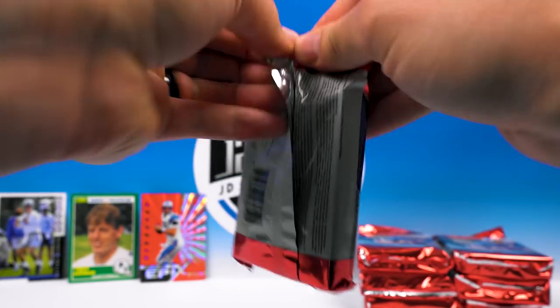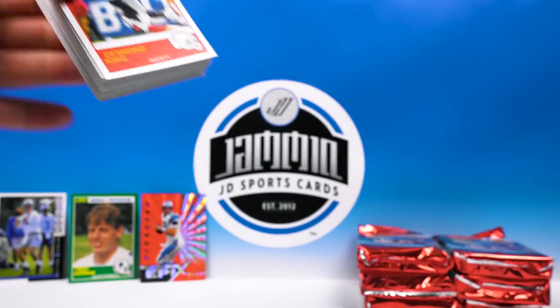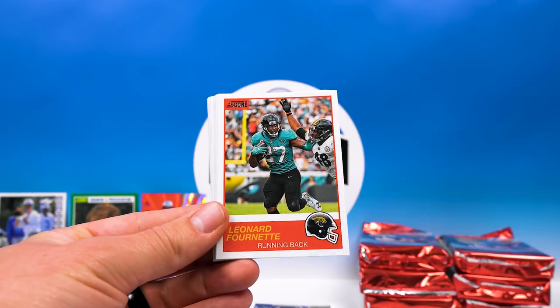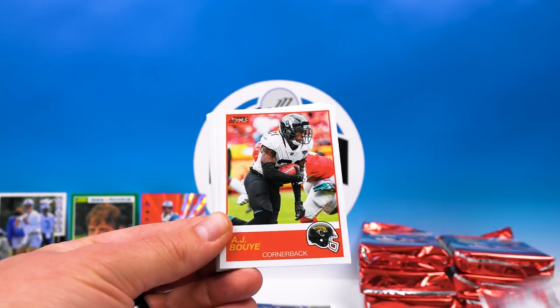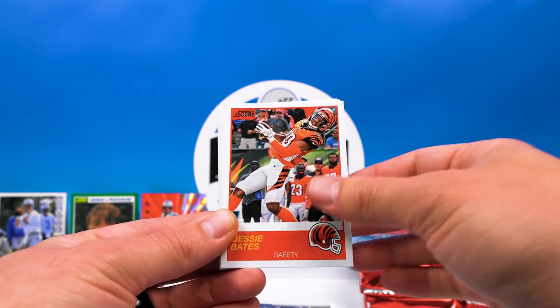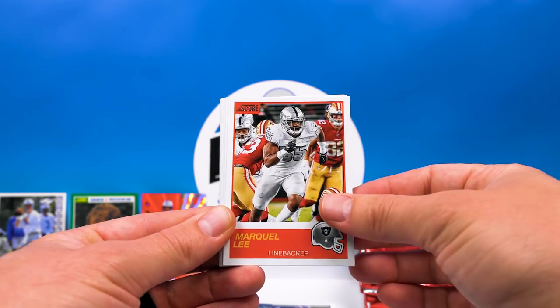Pack number four. I don't know — I'm thinking we're gonna have to speed it up a little bit, it's gonna be a forever video. Desmond King, Fournette, D. Ford, Bouye, Todd Davis, Alex Collins, Melvin Ingram, Jesse Bates, Lee.